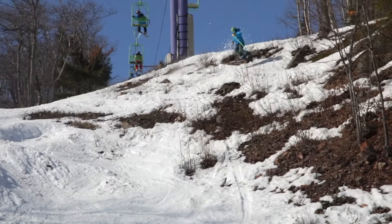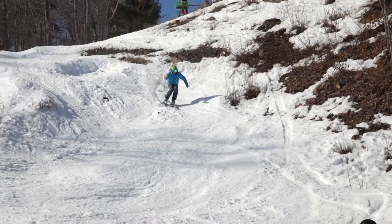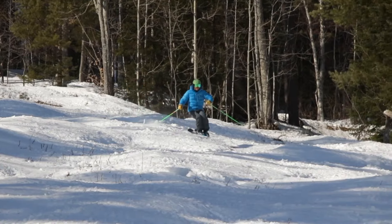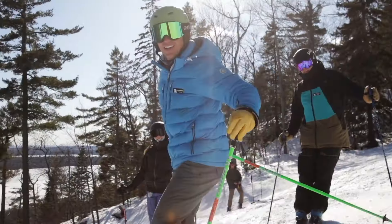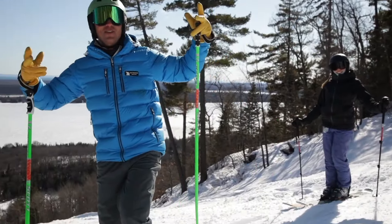Insider tip: with the Bear Den facing south, this is the first place to go on the mountain if there's been a freeze-thaw cycle without new snow. It tends to soften up first, so head here first if you're looking for easier snow to ski when it's icy.